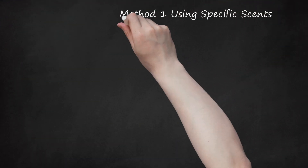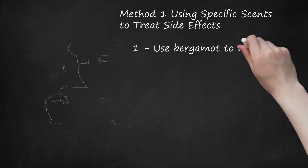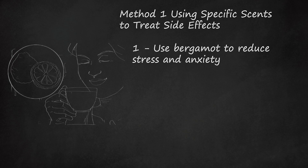Method 1: Using Specific Scents to Treat Side Effects. Use bergamot to reduce the daily stress of cancer treatment. Bergamot is a citrus fruit whose rind is used to make the essential oil of the same name, which can be found in certain drinks like Earl Grey tea. Bergamot is a tonic that relieves nervous tension, aids in digestion, and relaxes the body. It also has stimulating and anti-depressive properties, which can induce feelings of joy and increased energy. Talk to your doctor about using bergamot aromatherapy to supplement your treatment plan.